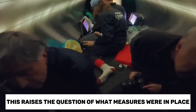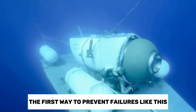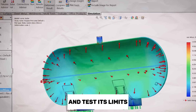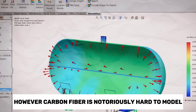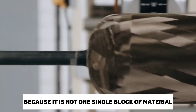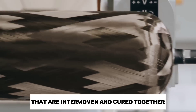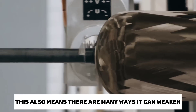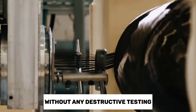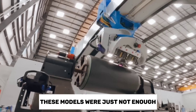This raises the question of what measures were in place to prevent such a catastrophe. The first way to prevent failures like this is to create a virtual model of the submersible and test its limits. However, carbon fiber is notoriously hard to model because it is not one single block of material — it is instead lots of thin fibers that are interwoven and cured together. This also means there are many ways it can weaken as layers shift and come apart, and without any destructive testing to fully test the limits of the Titan, these models were just not enough.